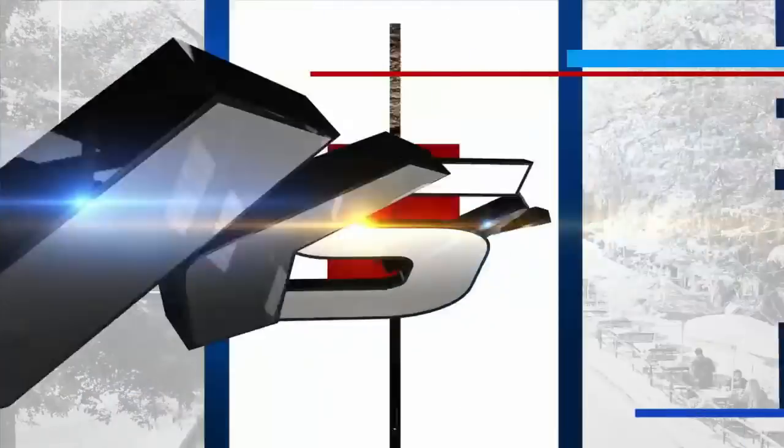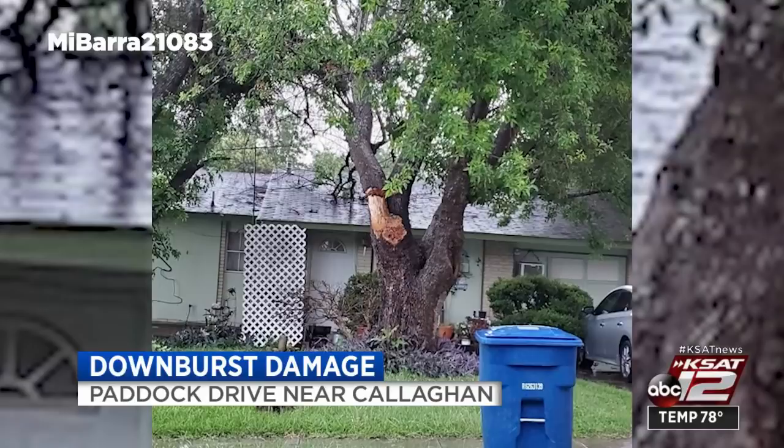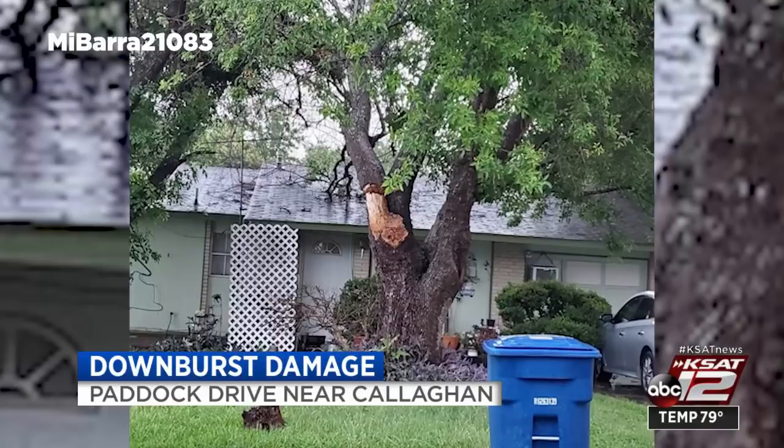Case at 12. The night beat starts right now. A downburst leaving some damage behind. We want to get to a new image just into our newsroom. This tree appears to be pushed back onto a roof, some of the bark also stripped away. This is on Paddock Drive near Callahan and Gulebra. This was taken by one of our KSAT viewers. Meteorologist Adam Kasky keeping an eye on the activity tonight.